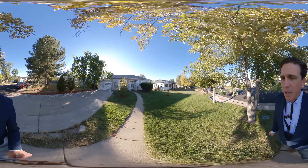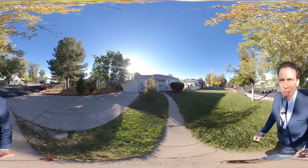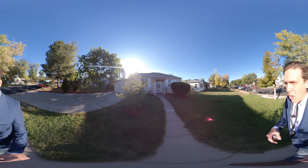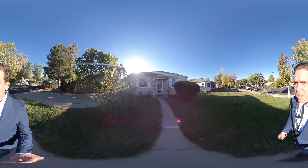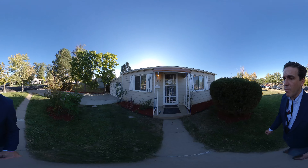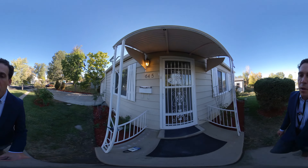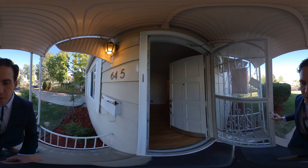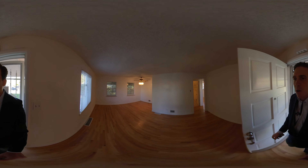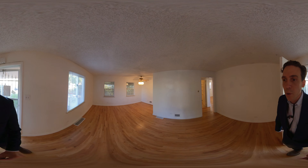Decently maintained front yard. It also has a carport with a gate on it right now, and a nice large driveway as well. There's a security door on the front, which is great for cool summer nights — keeps the home secure while bringing in all that cool air.